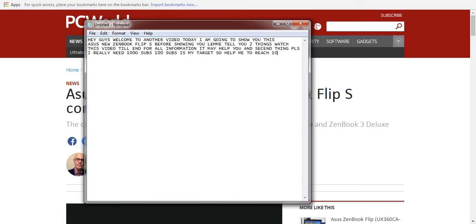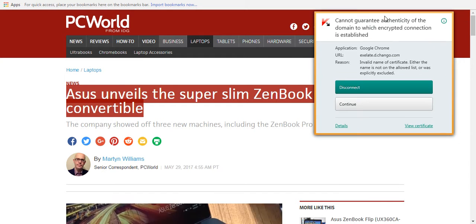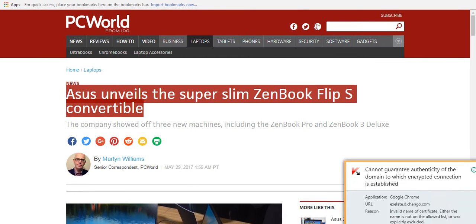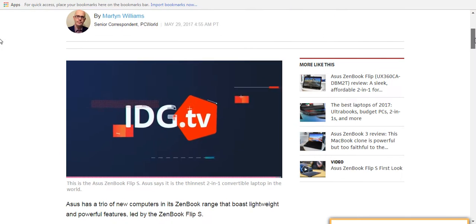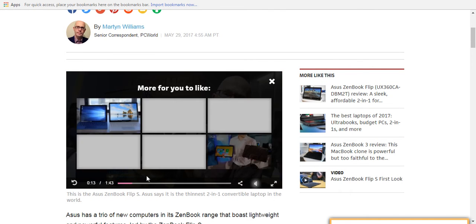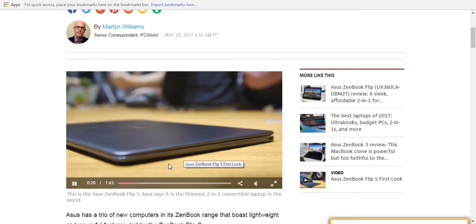The ZenBook Flip S packs a lot of punch into a small form factor. This is the Asus ZenBook Flip S. Asus says it is the thinnest 2-in-1 convertible laptop in the world. And you can see that it is indeed pretty thin, just 10.9mm thick and it weighs 1.1kg. It feels really light.